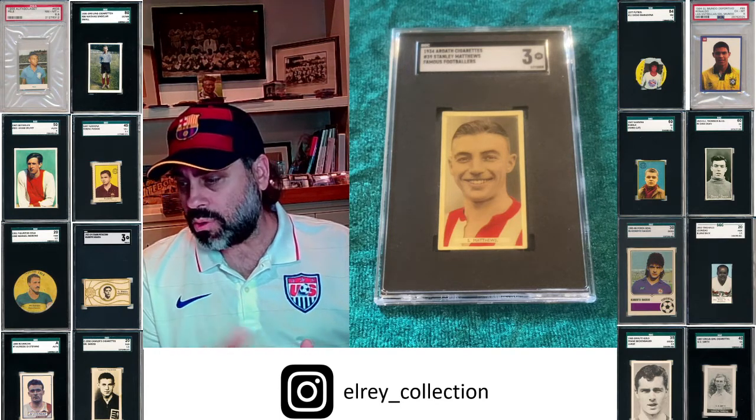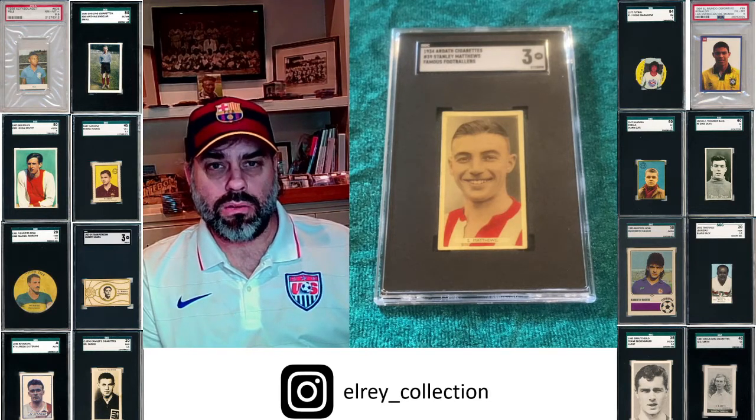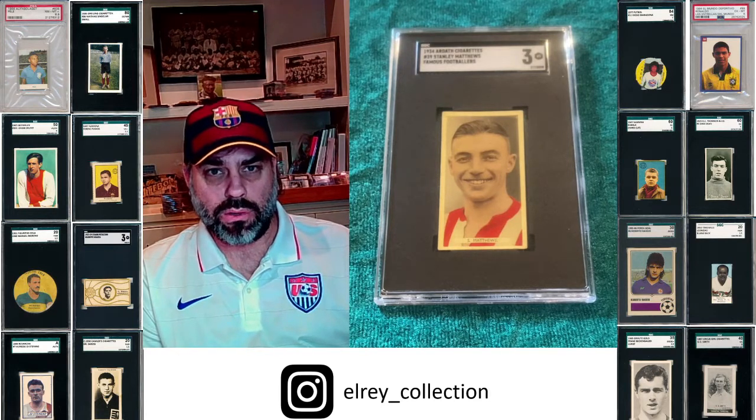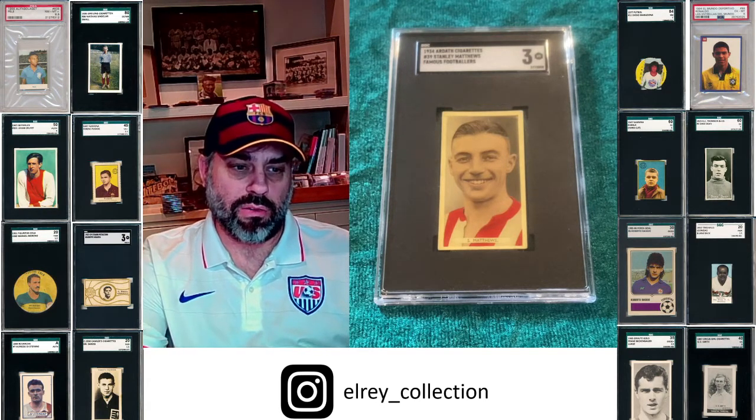Hope you enjoyed the Epic Cardboard of Stanley Matthews. If you haven't, please like the video, subscribe so you know when I upload something else, and also check out my Instagram at El Rey Collection. Thanks so much, take care everybody.